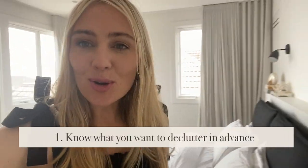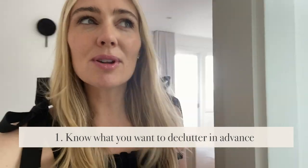Tip number one: know in advance what you want to declutter — what cupboards, what drawers. Give yourself a little bit of a head start by knowing exactly what you're going to start with, so you can hit the ground running. You build momentum, you build progress. Start thinking before you actually begin about what areas you know there's stuff you can quickly and easily declutter.